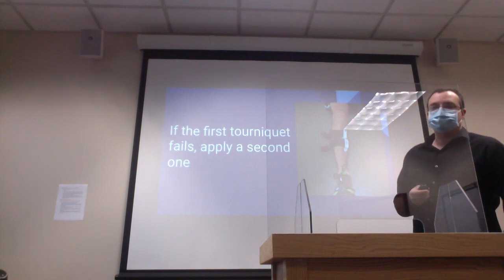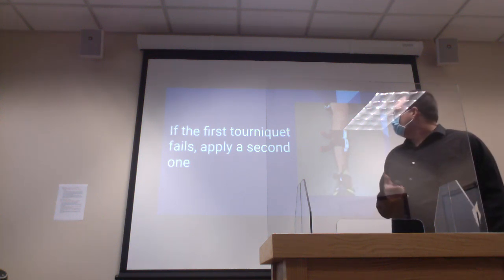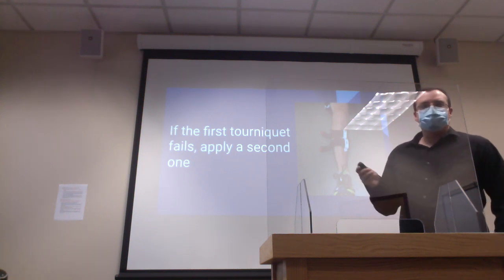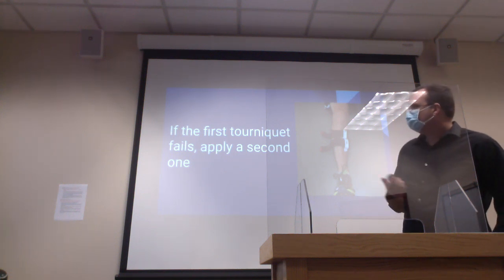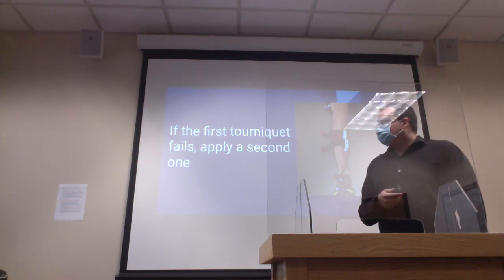Those are the actual combat tourniquets, but they are rarely issued. You can buy them in case you like to hike a lot or go camping. I feel it's pretty important to have one.